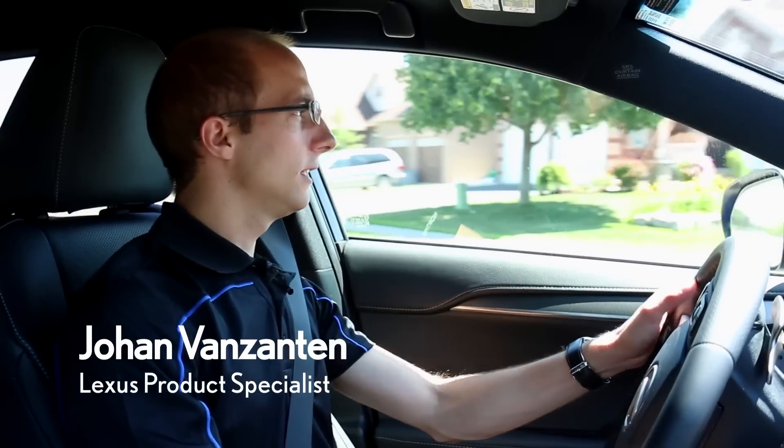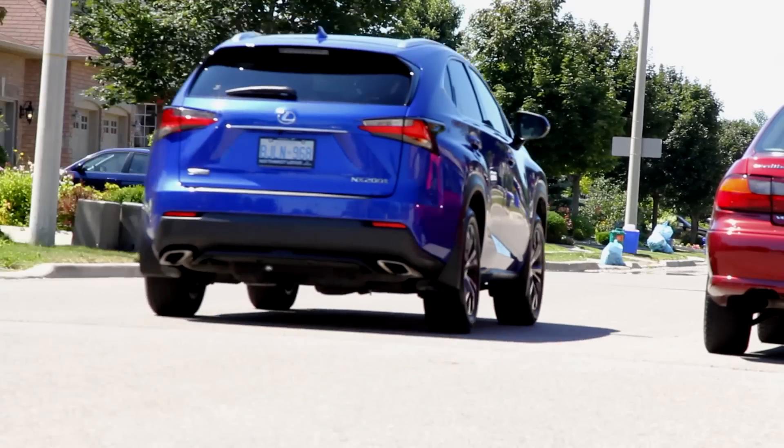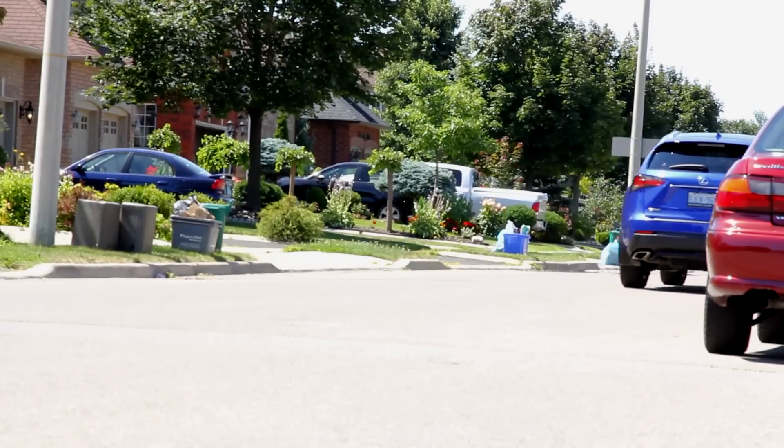Today we're driving the 2015 Lexus NX200T, a compact crossover. It's one notch below the RX350.